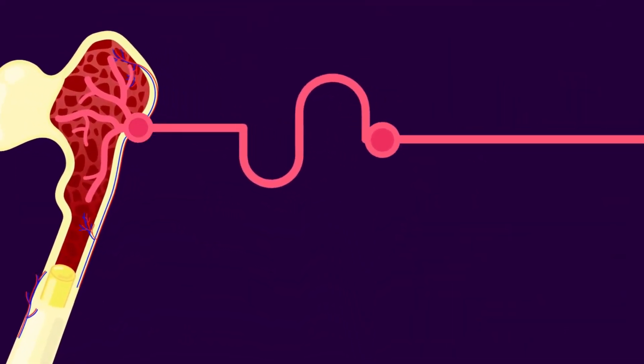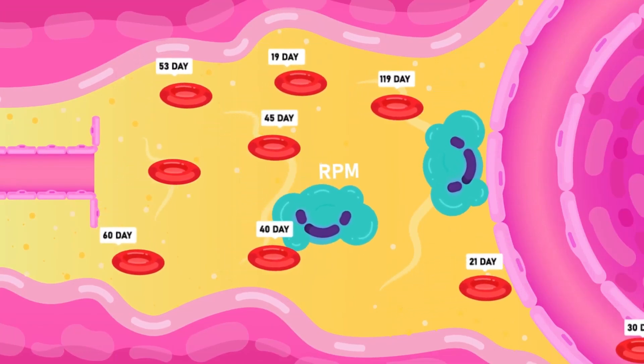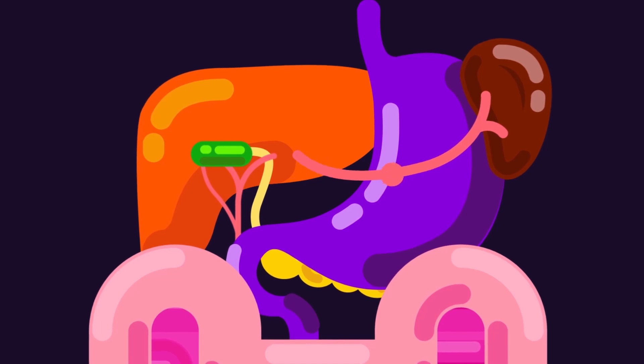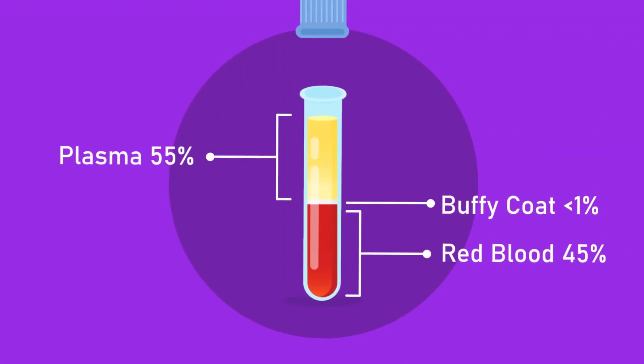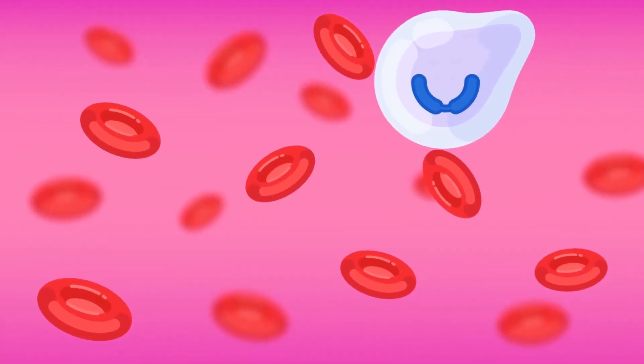Erythrocytes are formed in the bone marrow. After 120 days of service, they are broken down in the spleen and the liver. The salvaged iron is stored in the liver, while the rest of the hemoglobin forms bile pigments. The thin middle layer is called the buffy coat, and it consists of white blood cells and platelets.